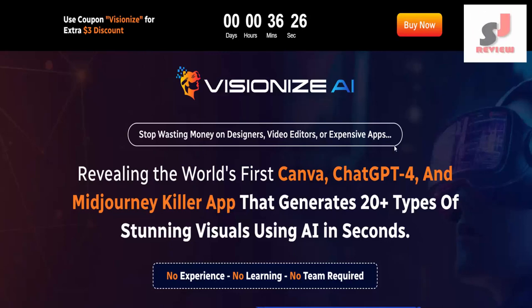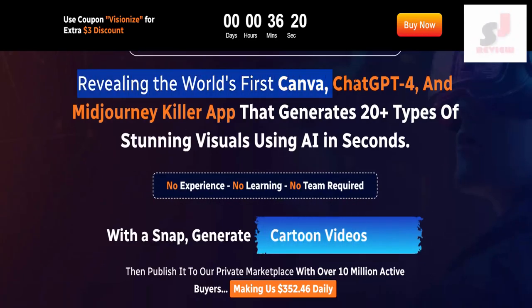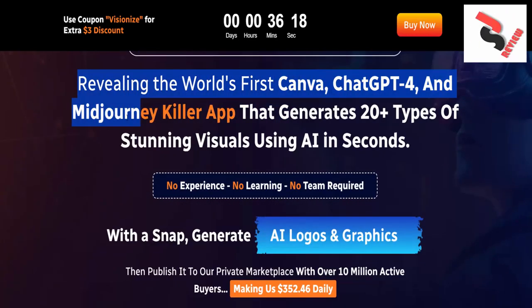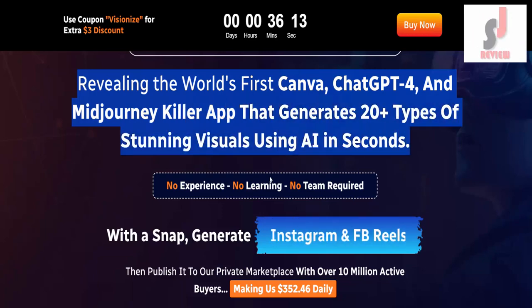VisionEye's AI Review. Stop wasting money on designers, video editors, or expensive apps. Revealing the world's first Canva, ChatGPT4, and MidJourney killer app that generates 20-plus types of stunning visuals using AI in seconds.